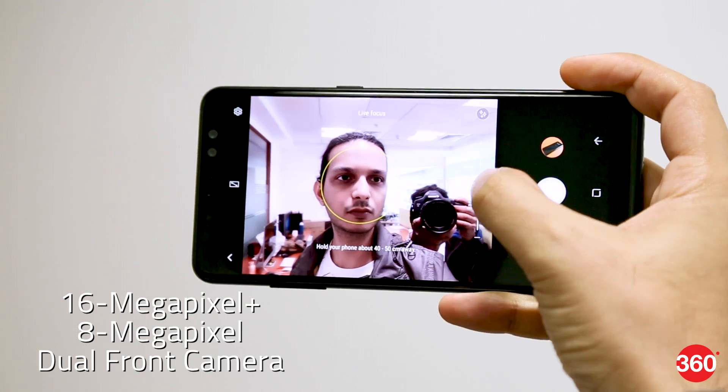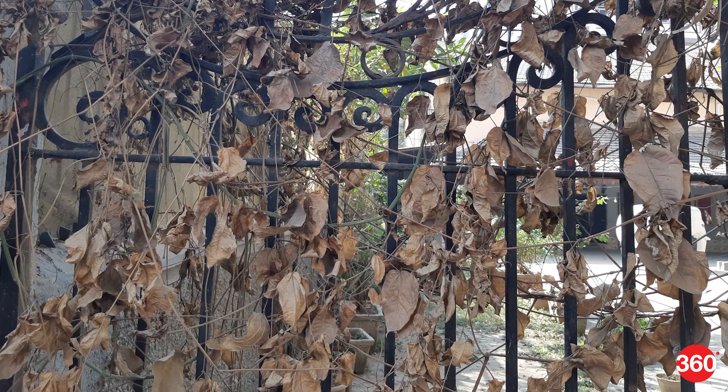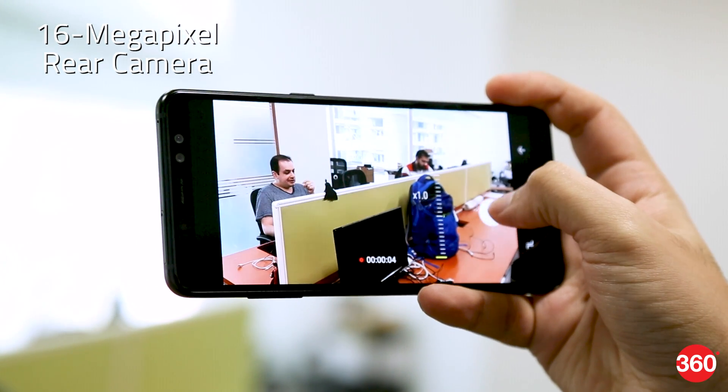There isn't much you can do with the dual front cameras, apart from adjusting bokeh after you've taken shots in live focus mode. The difference between the regular and wide selfie modes is minimal. Photo quality with the rear camera is just about okay in the daytime, but suffers drastically at night. The Galaxy A8 Plus usually gave us blurry or extremely dark shots, with barely any detail visible in low light. Video recording only goes up to full HD, which is also a surprise.